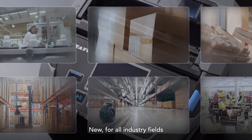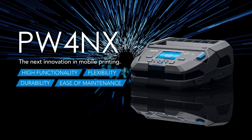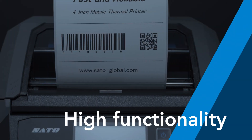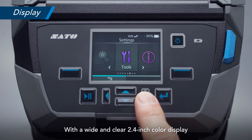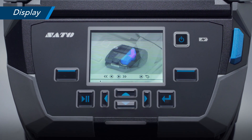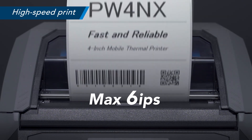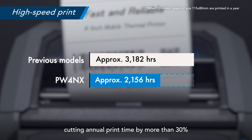New for all industry fields: the next innovation in mobile printing — the PW4nx 4-inch mobile printer. With a wide and clear 2.4-inch color display, it can play back video tutorials on how to operate and replace parts. It prints as fast as 6 inches per second, cutting annual print time by more than 30%.